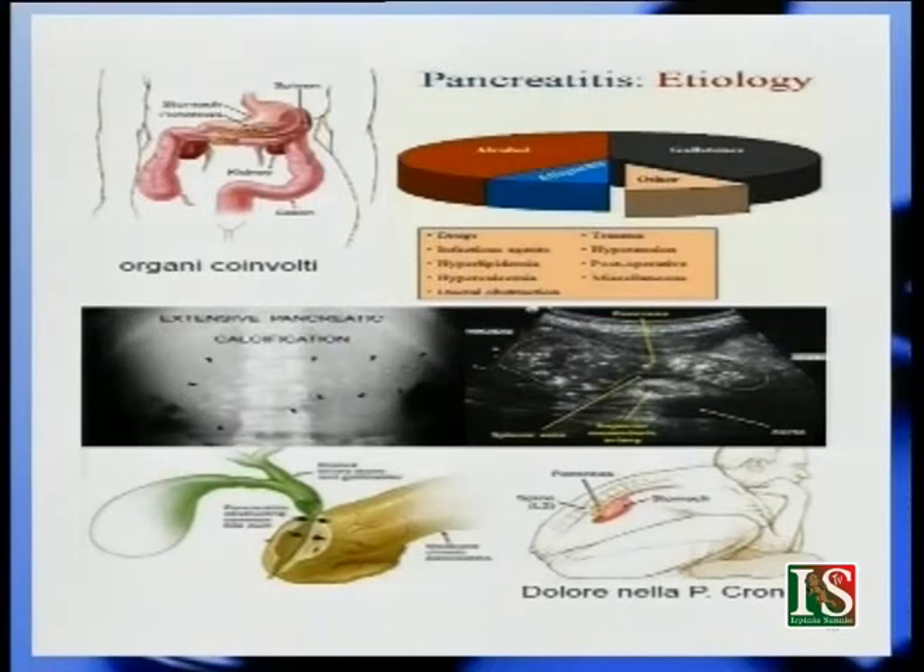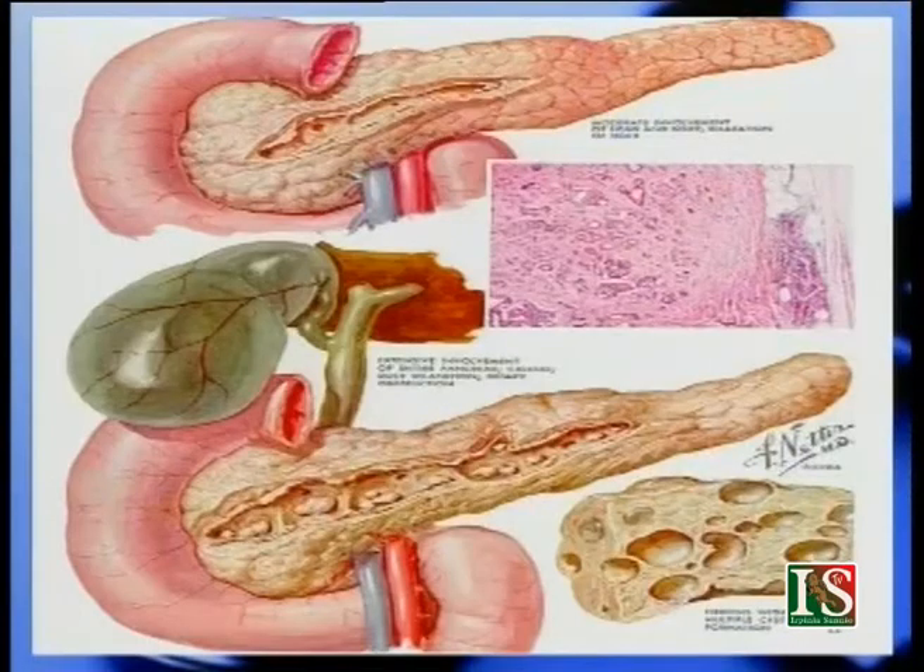La pancreatite può interessare anche altri organi, soprattutto quelli vicini: il fegato, la cistifellea, la milza e il duodeno. Come mostra la slide, è completamente alterata la struttura del pancreas nel caso di infiammazione — non soltanto nella cirrosi epatica viene sconvolta l'architettura del fegato, ma anche nella pancreatite viene sconvolta la struttura del pancreas. La pancreatite acuta in genere è curabile e si manifesta con attacchi improvvisi, mentre la pancreatite cronica è la forma che si cronicizza.